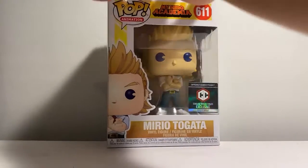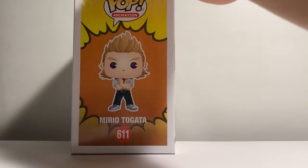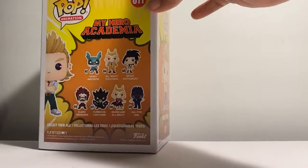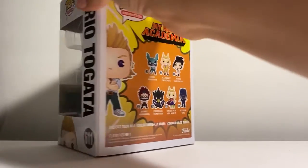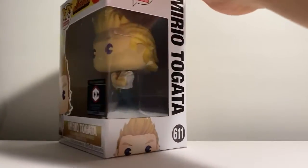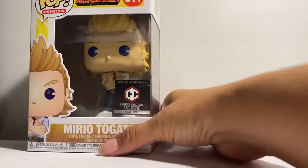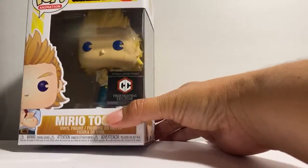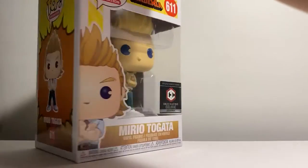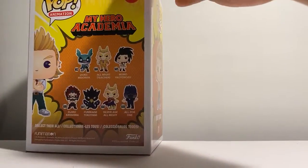Let's give it a real quick turn here. So it looks like this is the only guy so far that's been in his regular school outfit. I wonder if that's what's going to be the exclusive — the fact that he's in his school uniform rather than his regular battle outfit.